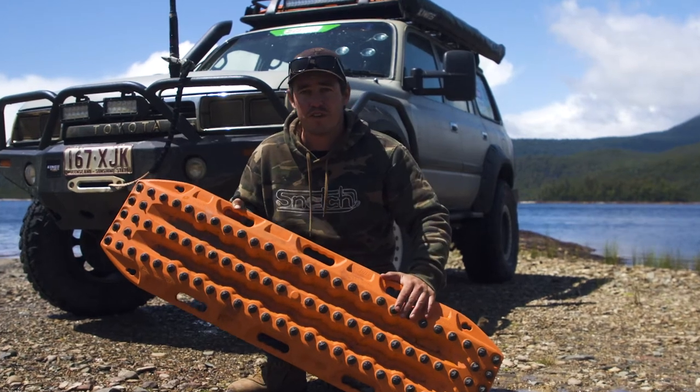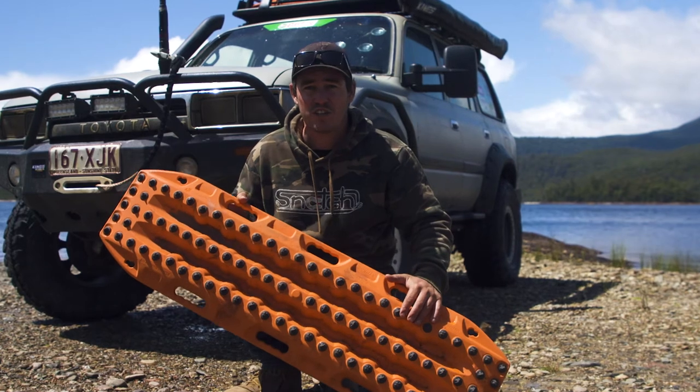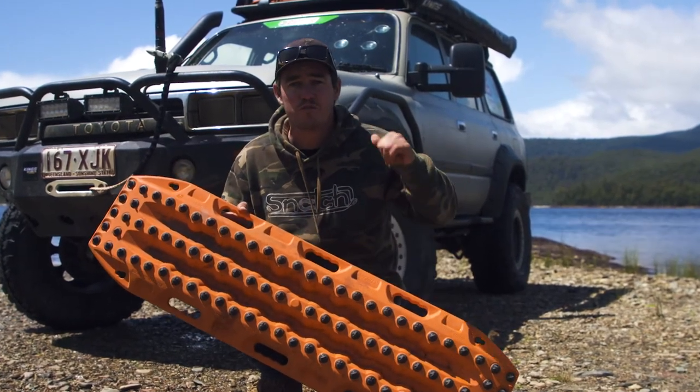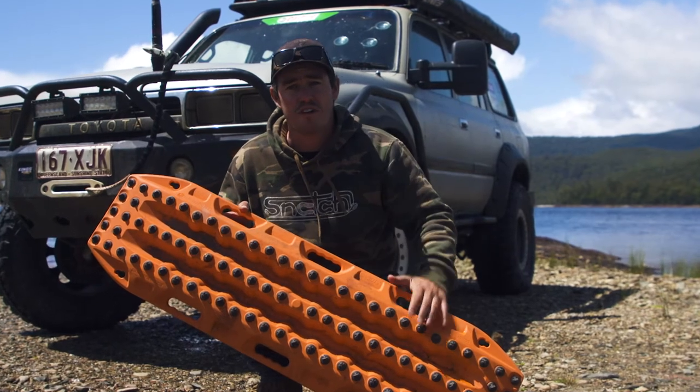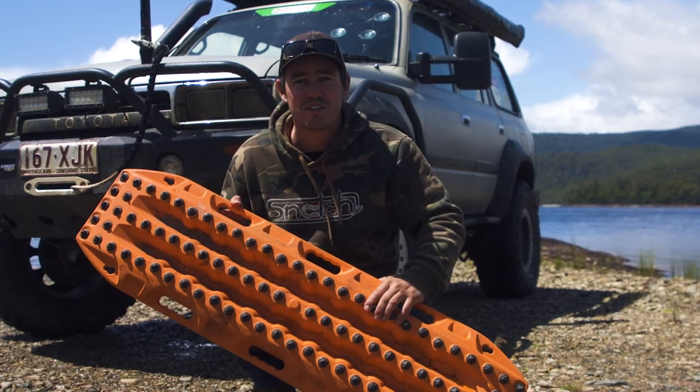I reckon max tracks are one of the most essential pieces of recovery equipment to have on your four-wheel drive. Apart from being essential, they're also very versatile — in particular the Max Tracks Extremes that I'm holding here. Graham and I use them right around the country. They've saved my bacon a number of times, and no doubt they'll do the exact same thing for you.